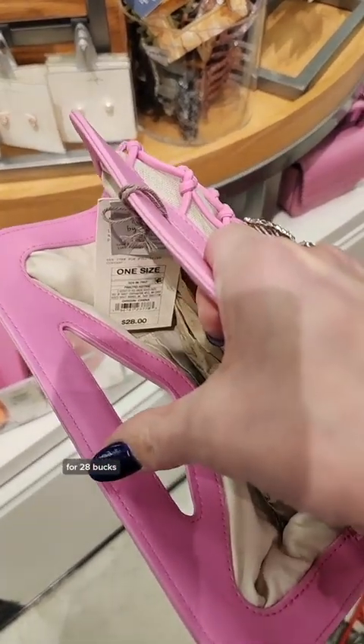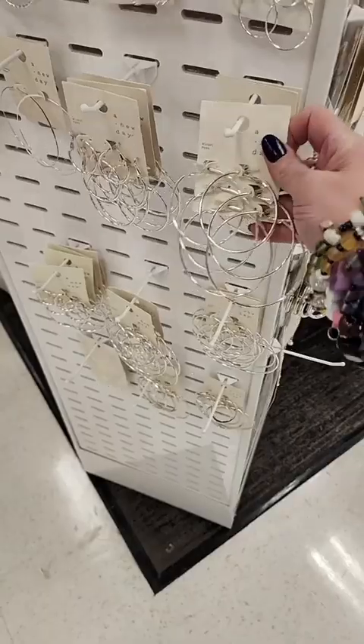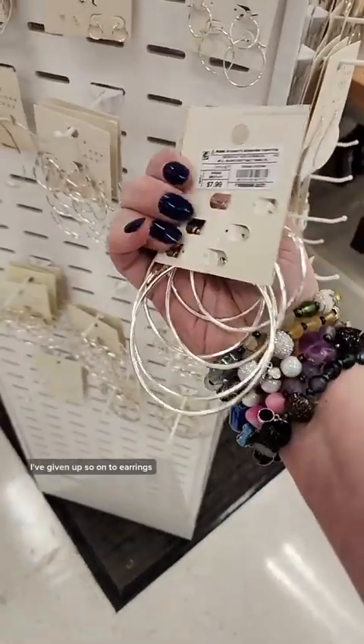And this screams lobster trap in hot pink, for $28. Honestly, it's kind of awkward. I've given up, so on to earrings.